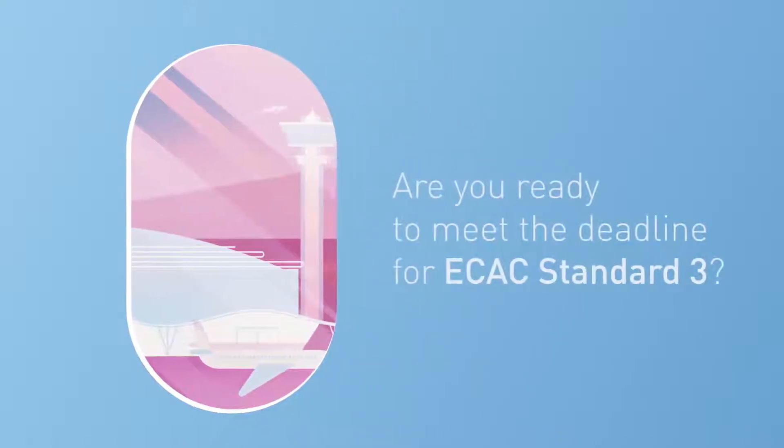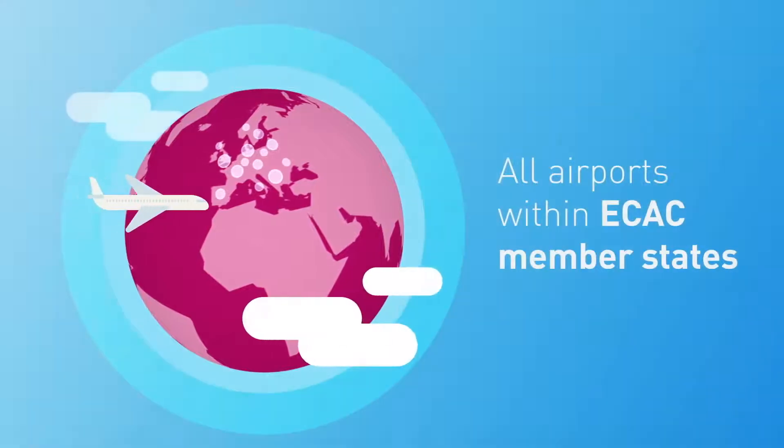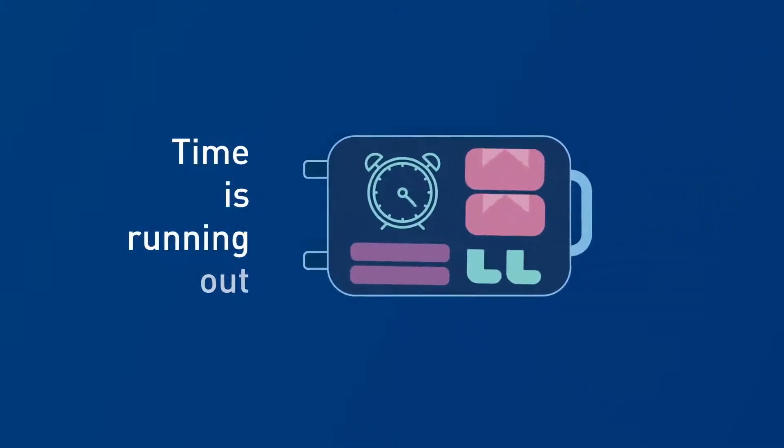Are you ready to meet the deadline for ECAC Standard 3? All airports within ECAC Member States will soon need to deploy Standard 3 approved explosive detection systems. And time is running out.